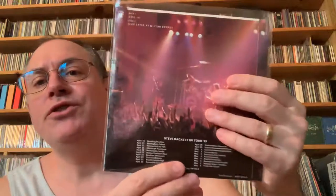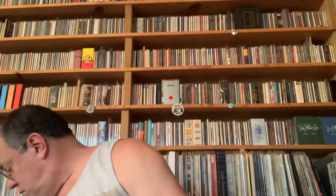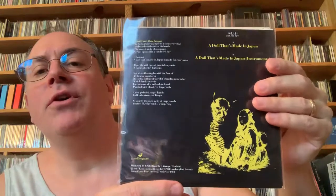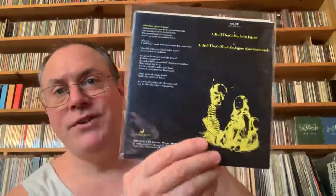I do have Cell 151 on a 7-inch — this was when I was going nuts and getting both versions, the 12-inch and the 7-inch. The B-side is 'Time Lapse at Milton Keynes,' a live track. Then 'A Doll That's Made in Japan' — this is parts one and two. They put the album version on the A-side and the instrumental second section on the B-side. If you get the 12-inch you have both spliced together. Anyway, that's my Steve Hackett vinyl collection.